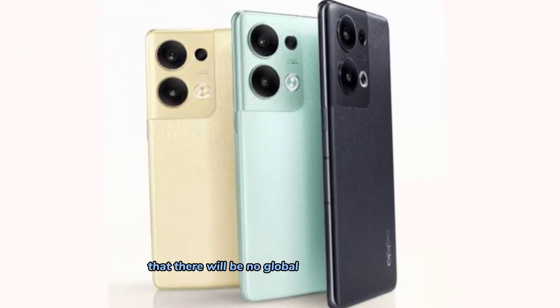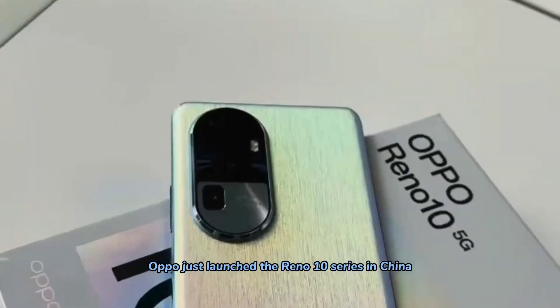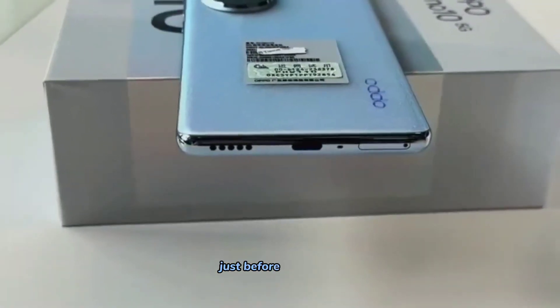As we just learned that there will be no global release of the Oppo Reno 9 series, Oppo just launched the Reno 10 series in China, with the global launch even closer. Let's take a closer look at what these devices have to offer just before they come.